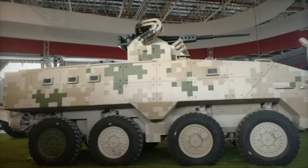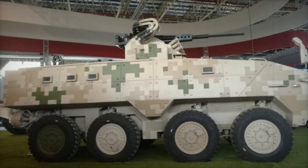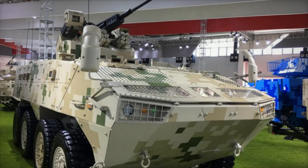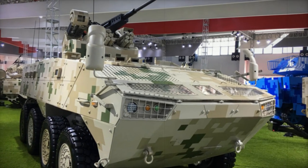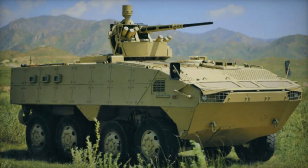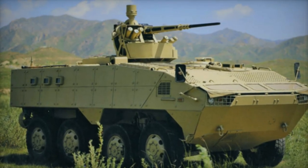Elevating its versatility, the VP10 proudly showcases full amphibious capabilities, a feature that distinguishes it from its counterparts. Employing twin waterjets for propulsion, the VP10 achieves a respectable waterborne speed of 8 km per hour, enabling swift traversal across aquatic landscapes, further expanding its operational repertoire.